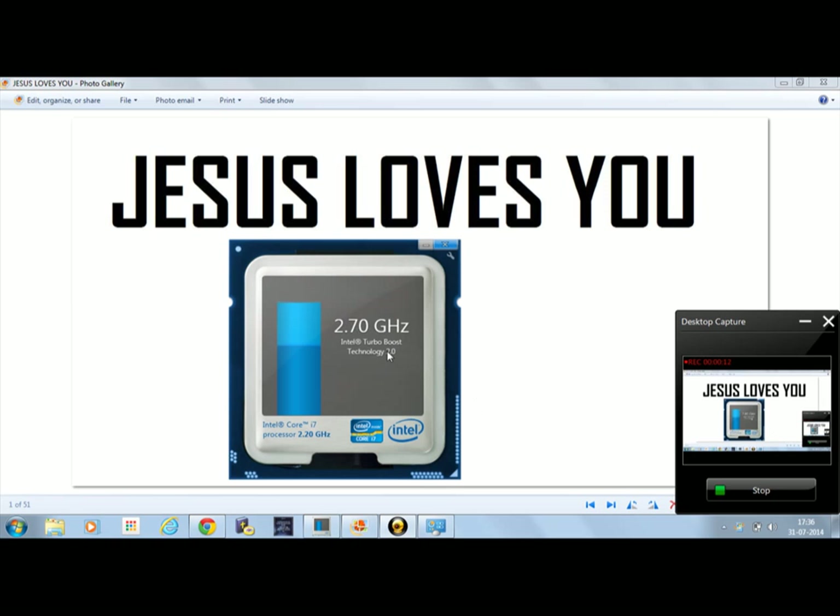This is the monitor. The turbo boost is currently at 2.70 GHz. The Intel Turbo Boost Technology increases the core clock speed — it has been increased to 2.70 GHz on this computer.